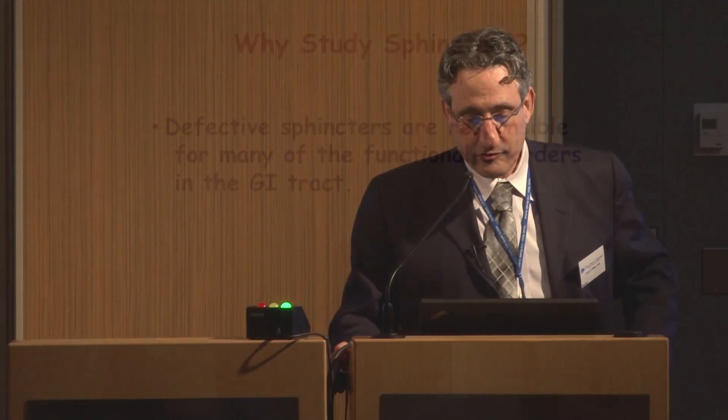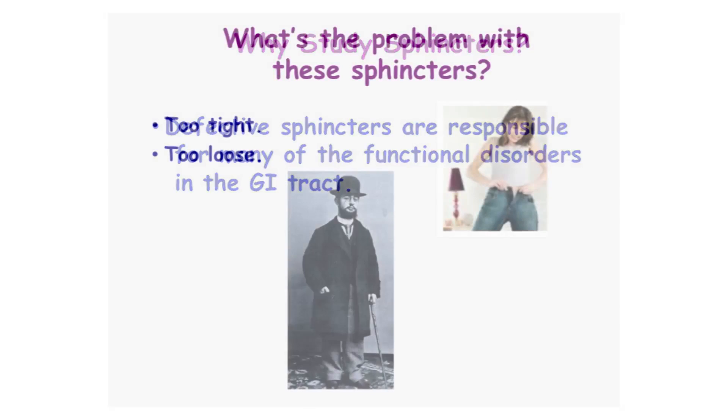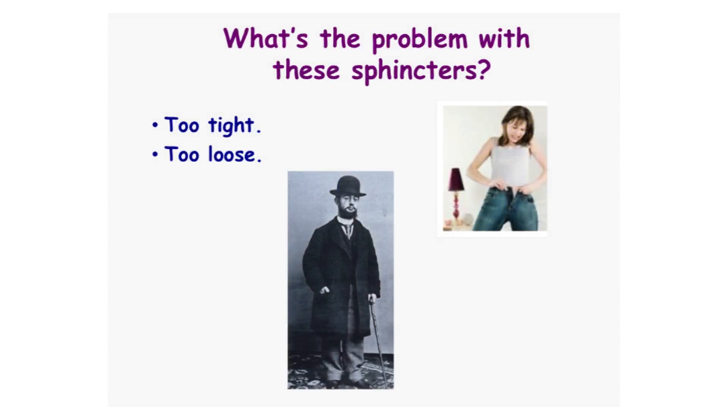So why study sphincters? The fact is sphincters are responsible for many of the functional disorders in the GI tract. Basically, gastroenterologists are simple people — we think about problems simply. The sphincter is either too tight, like this lady putting the jeans on, or the sphincter is too loose. That's Toulouse-Lautrec, if you didn't recognize him.